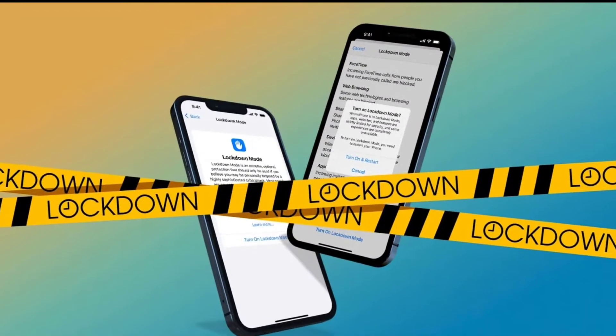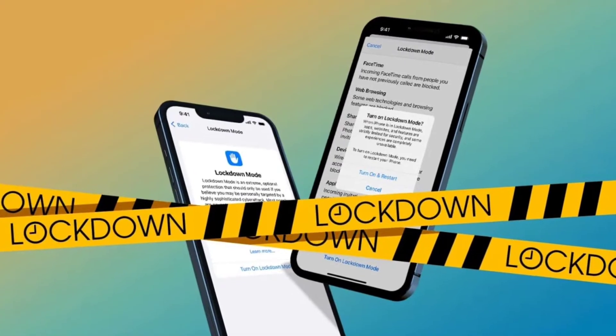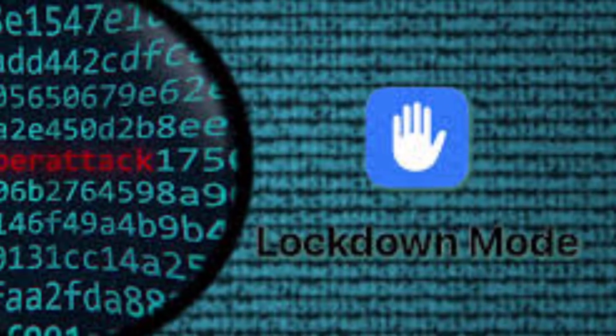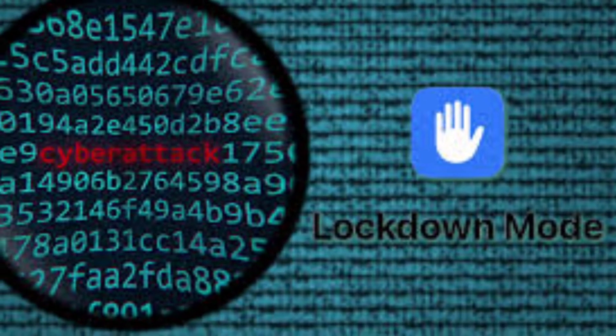Apple has announced Lockdown Mode, a new security feature that aims to safeguard users from privacy-invading spyware. The mode limits various features in a bid to improve the security of Apple devices, including iPhones and iPads running iOS 16 and Macs running macOS Ventura.